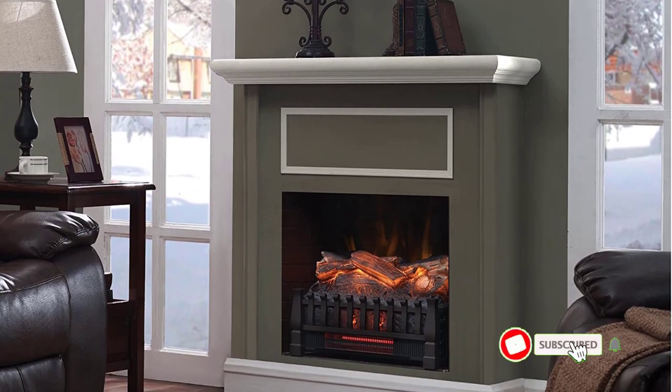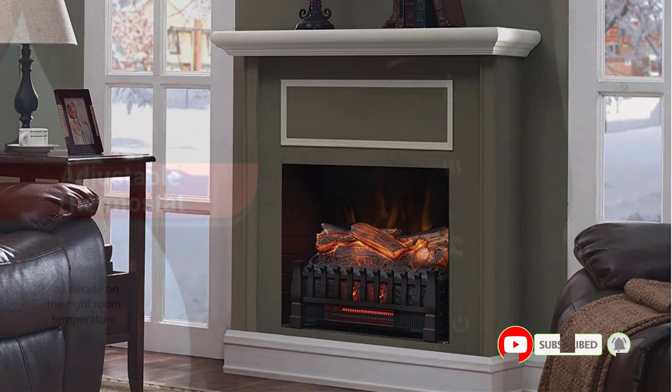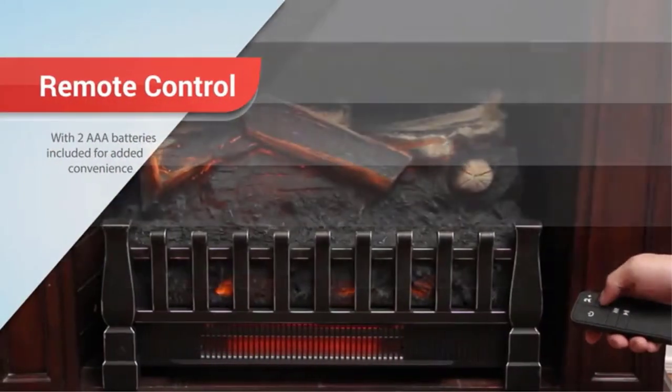The most common term, and the one you will see most often when shopping, is halogen heater, but you may also see coarse heater halogen, coarse heater, or tungsten heater.